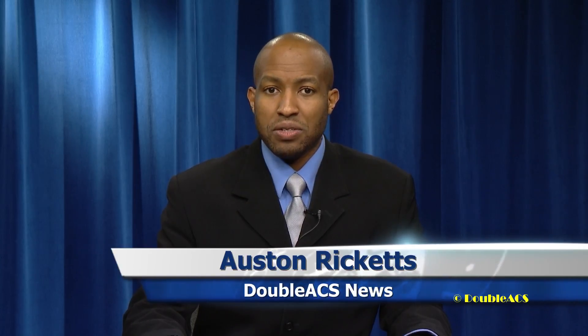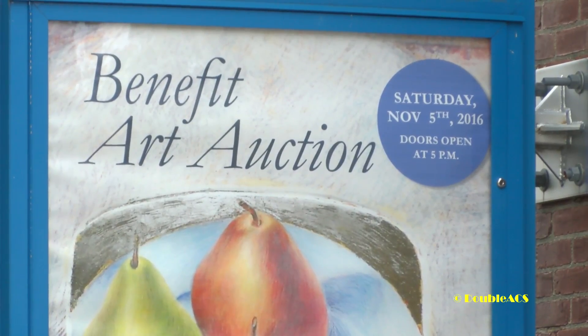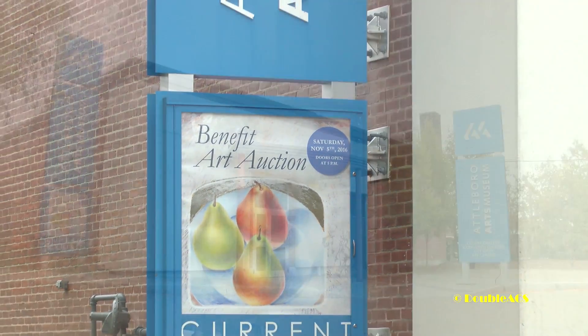Welcome to the AACS Daily News for October 21, 2016. The Attleboro Arts Museum has launched their 25th Annual Benefit Art Auction. Hundreds of pieces of art are up for bid, with all of the funds raised going to support the programs of the Arts Museum.